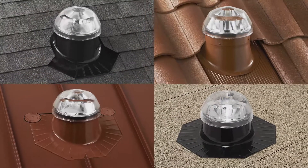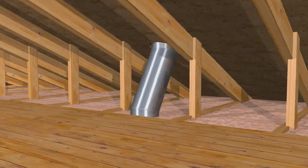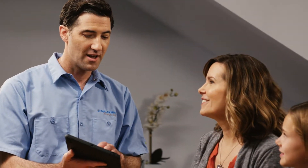Starting with the highest performing products, installation expertise on all roof types, and no structural modifications to your home, our Premier Dealers use a simple and efficient process to save you both time and money.